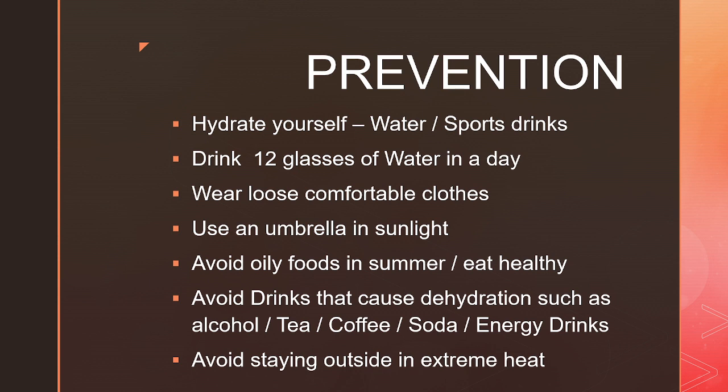Instead, prefer light healthy meals. Avoid drinks that cause dehydration such as alcohol, tea, coffee, soda and energy drinks. And avoid staying outside in extreme heat.